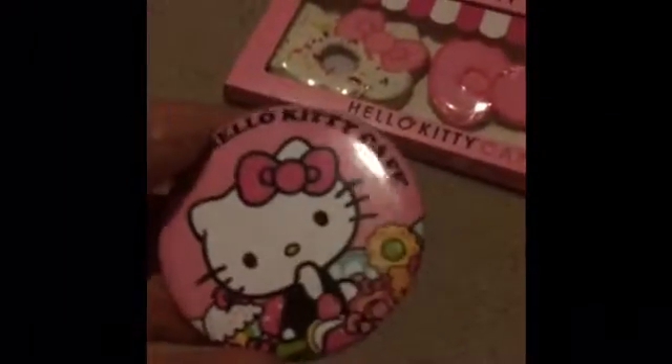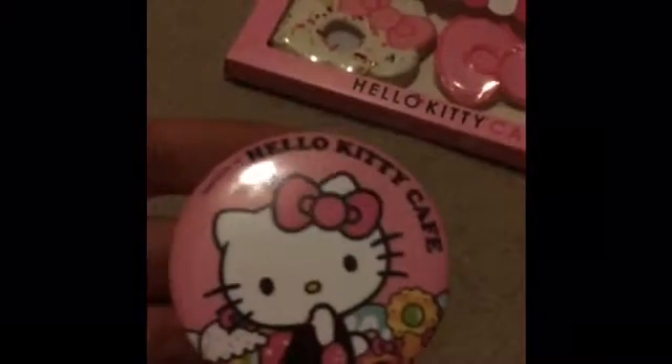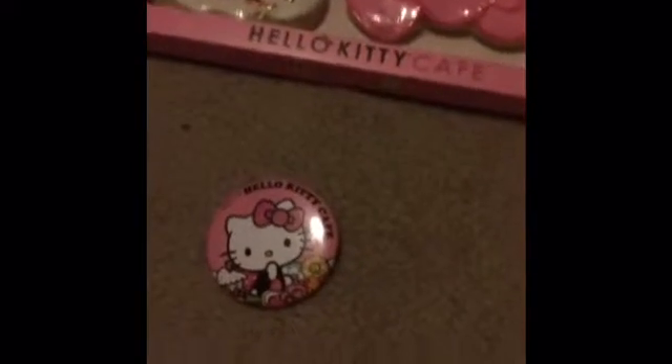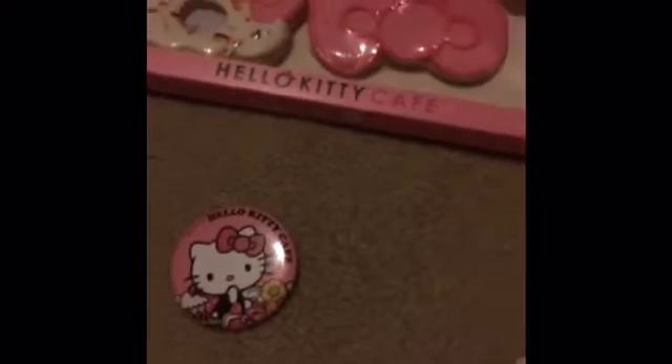Oh I also forgot — I need to show you the little pin. So this is the little pin that you get with every purchase. It's called Hello Kitty Cafe and it has this cute little donuts and treats on it. And I also forgot — I think there were some stickers in here too, which say 'I ate something yummy — Hello Kitty Cafe.' So that was pretty cool.